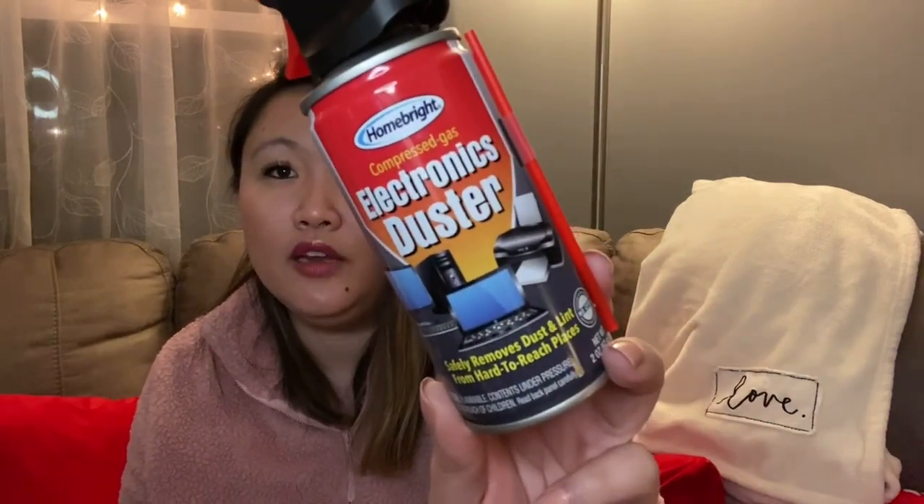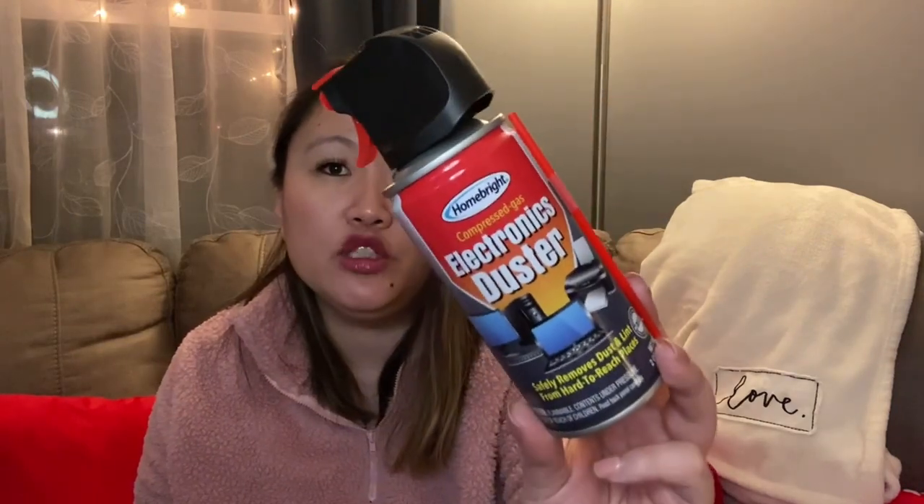I also picked up this electronics duster for the office — I don't think I've ever seen this at Dollar Tree before. It's just a compressed gas duster to clean out your keyboard and things like that. Really cool to find it there.